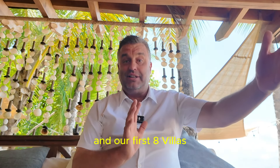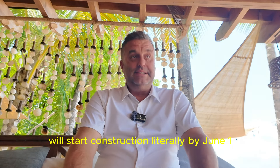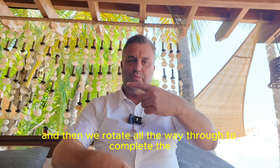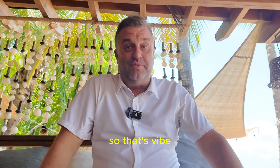Our first eight villas will start construction literally by June 1st, about a 45-day gap, and then the following eight villas, and then we rotate all the way through to complete that project. So that's Vibe.